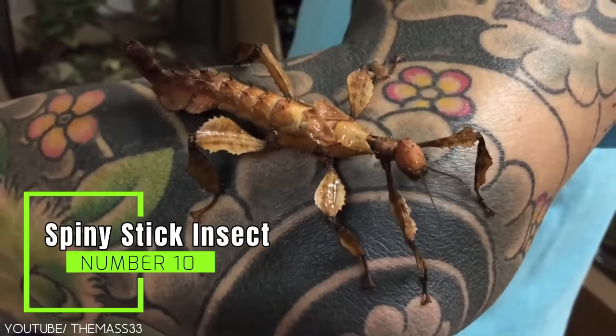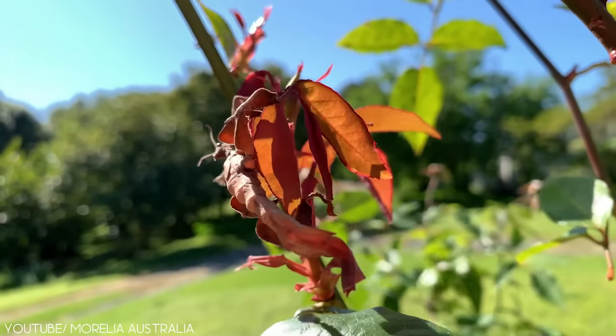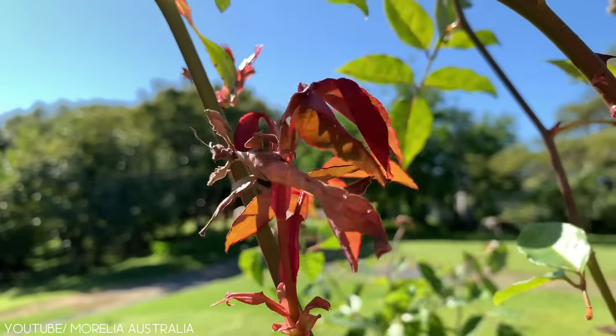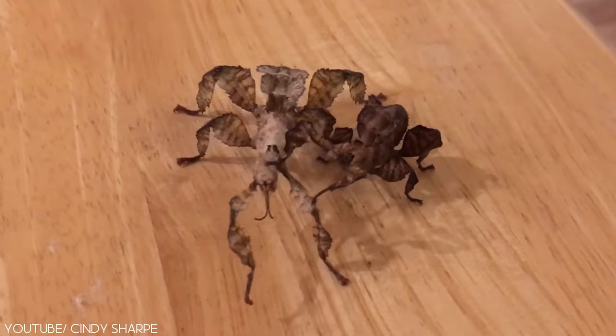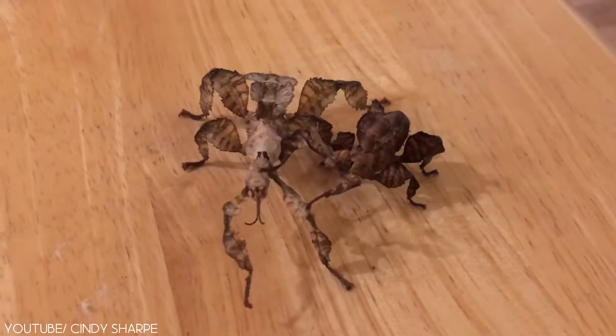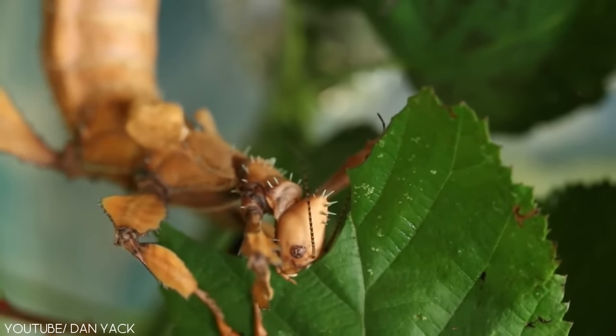Number 10: the Spiny Stick Insect. Despite its name, this species of stick insect looks more like a cactus than a twig. Its body is bulky and covered in small spines used for camouflage and protection. On its legs, the big lobes look like leaves of a desert plant.